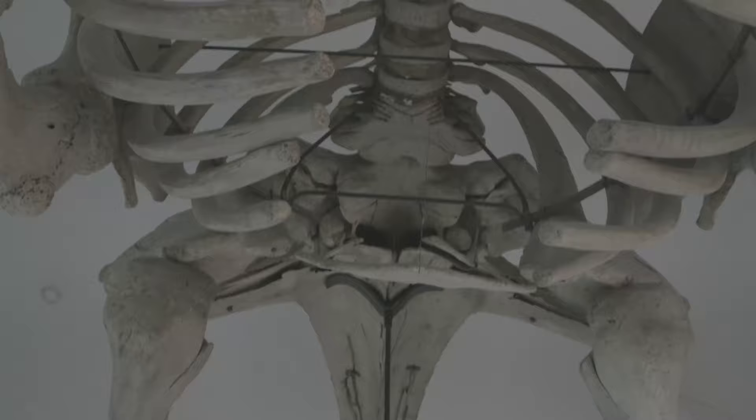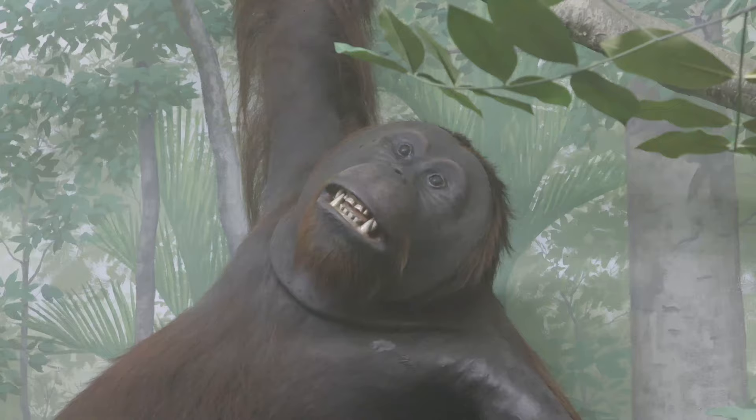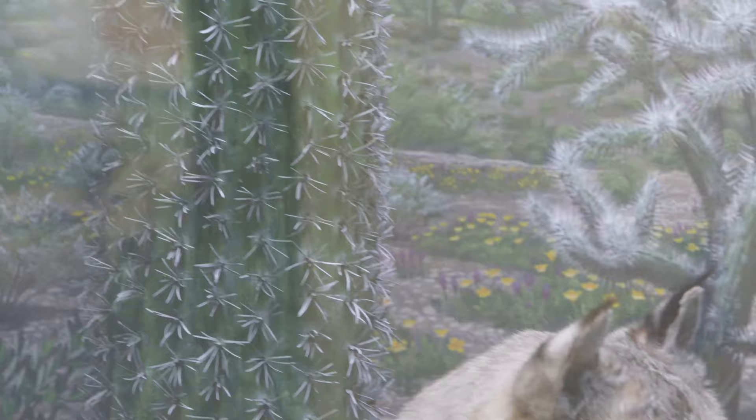We are now in Mammal Hall and this is my favorite exhibit here because of all the super cool animals and this ginormous bone structure of a whale. My favorite part of the exhibit is the beautifully painted dioramas.